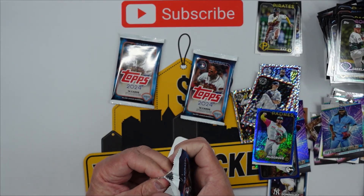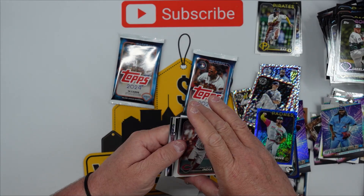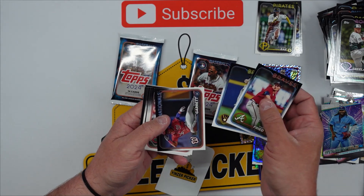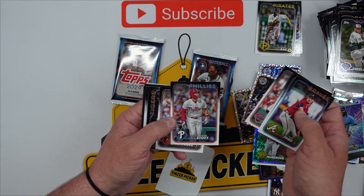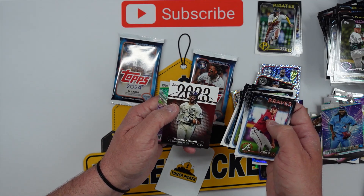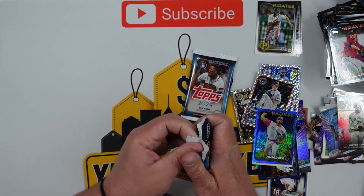Okay guys, down to three packs — let's get some last-pack mojo, get something nice pulled. I don't think we got anything nice in this one. Jonathan India, Bryson Stott, Grayson Rodriguez, Cabrera. Blue — Royce Lewis, and a Juan Soto.